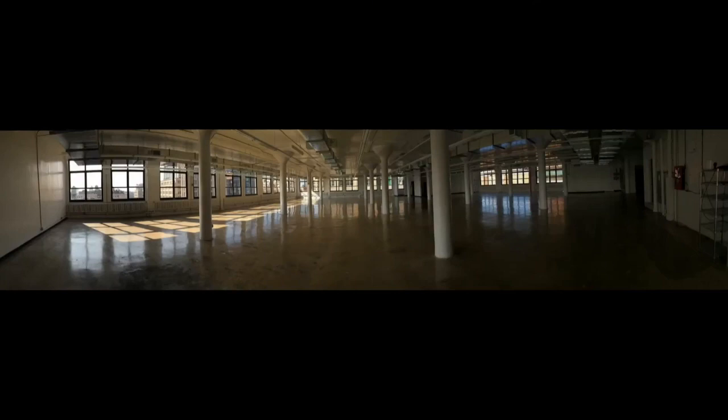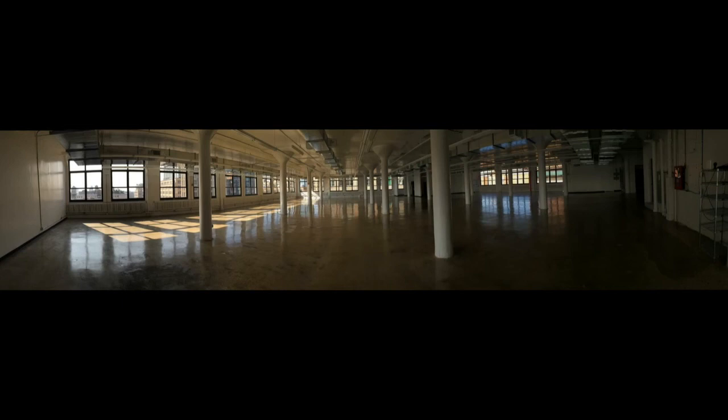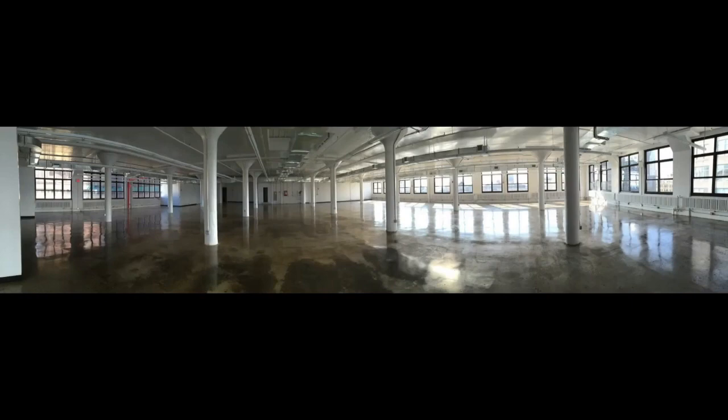And here's a flashback. This is Adafruit when we first got there — completely empty and we had to do a build-out. We have a couple different floors that looked like that. And it wouldn't be a New York City factory footage segment...